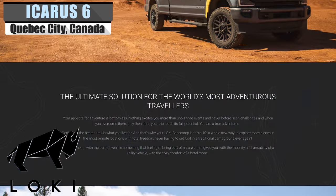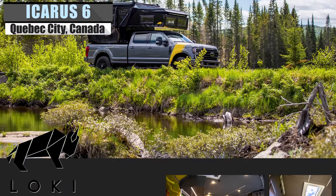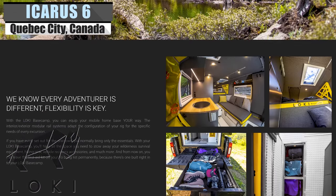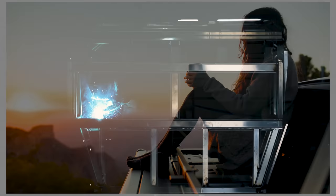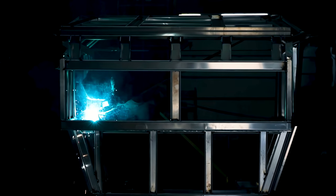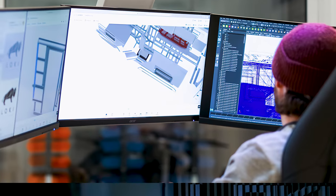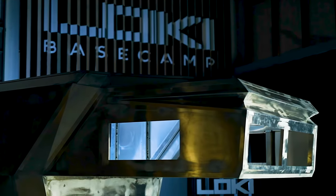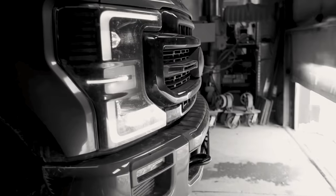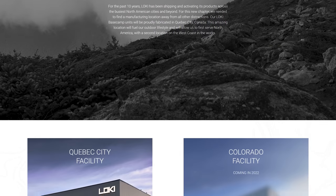If you're a long-time viewer, you might recognize the name Loki Basecamp. They are a Canadian company we've covered in the past, and they're back again with new goodies. They've been kicking around in the design-engineer-fabrication scene for over 15 years now, and their passion for the outdoors shines through in their work. They have been shipping their products all over North America for the past 10 years, and have even opened up a second location on the West Coast to pair with their Quebec base of operations.